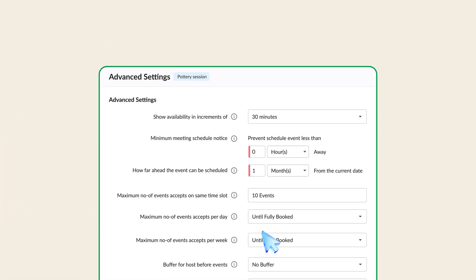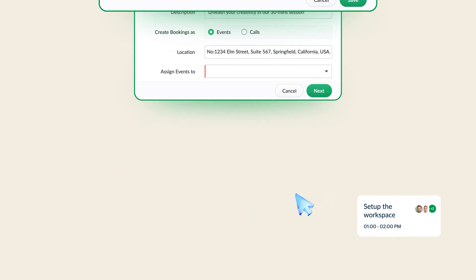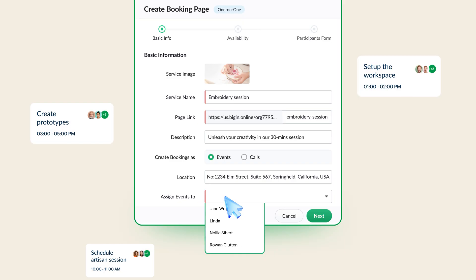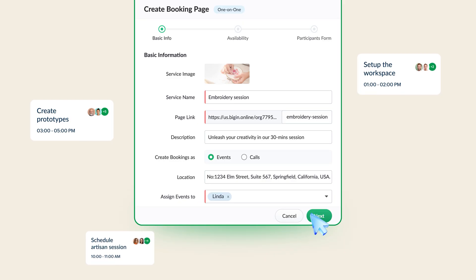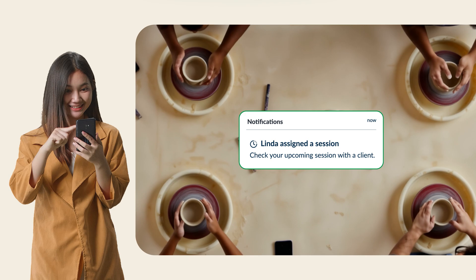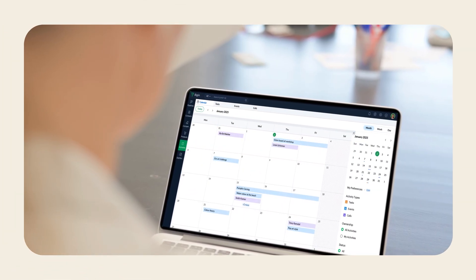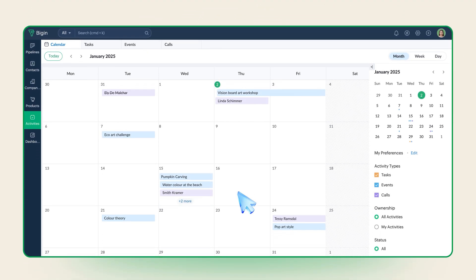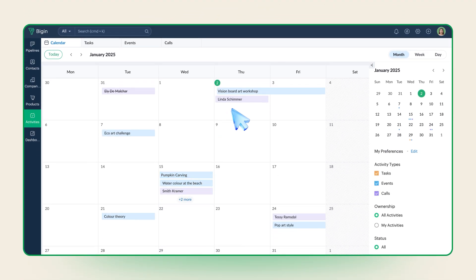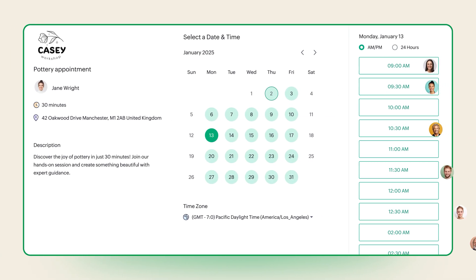She made sure last-minute bookings could only be made with a two-hour prior notice, added a 10-minute buffer between each client, and assigned all tasks to Linda. While Linda allocated all scheduled sessions to respective artisans, Casey was able to focus on new inquiries. Her bookings automatically appear in her Biggin account as events or calls — she knows exactly how busy her workshop is, and her clients know they'll get the session they opt for.